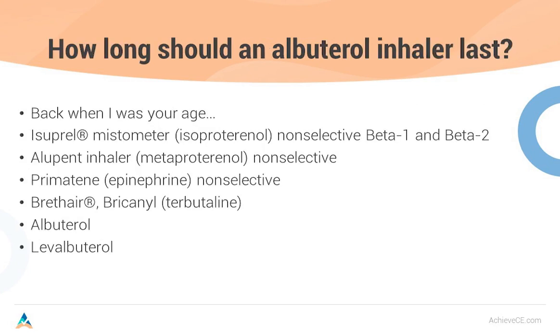Another disease state where you can be valuable is asthma management and COPD. Back when I was your age, we didn't have albuterol until around 1984. We had isoproterenol inhalers, which were non-selective beta-1 and beta-2. Beta-1 receptors are on the heart, beta-2 is on the lungs — if you stimulate both, you open up the lungs but also make the heart race. That's why patients complain their heart is beating out of their chest with albuterol, even though albuterol is more selective than isoproterenol. Alupent, metaproterenol, and epinephrine primatine were both non-selective. The primatine inhaler is back — please do not recommend it, as it's too hard on a patient's heart. Then in 1984 we got albuterol, and later levalbuterol.